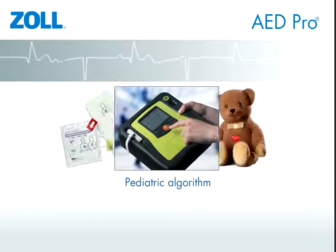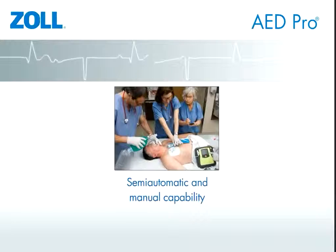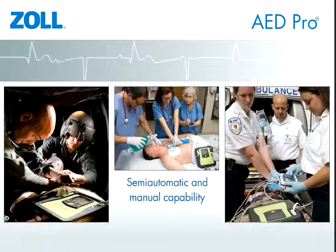The Pro also has a built-in pediatric algorithm that reduces energy and changes its analysis for children whenever pediatric electrodes are attached. The AED Pro offers semi-automatic AED capability but also allows professionals to override the AED function.